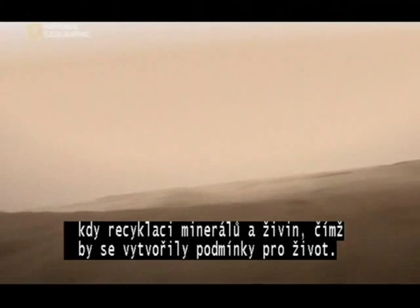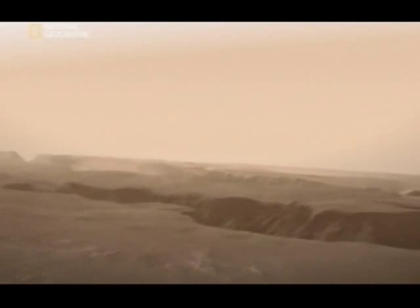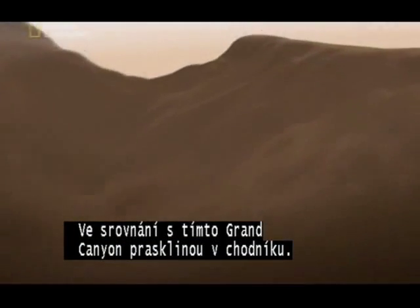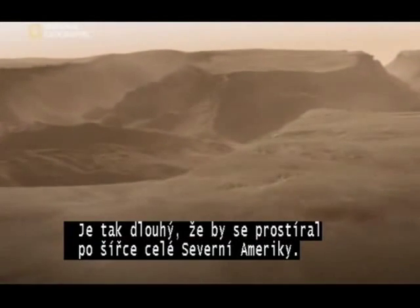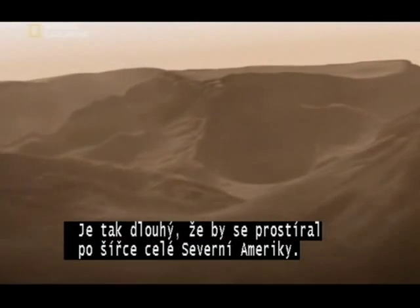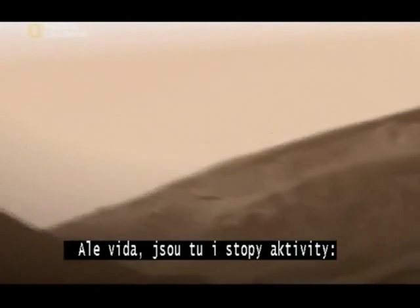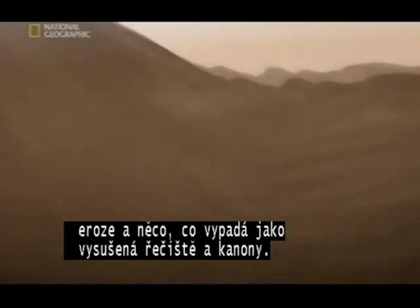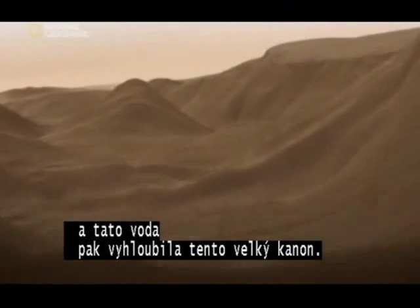Recycling minerals and nutrients, creating conditions for life to exist. This makes the Grand Canyon look like a crack in the pavement. It goes on and on — so far, it would stretch all the way across North America. But look: signs of activity, erosion and what looks like dried up riverbeds on the canyon floor. Maybe volcanic activity melted ice in the soil, sending water flowing through this vast canyon.